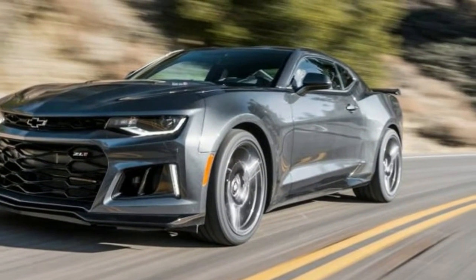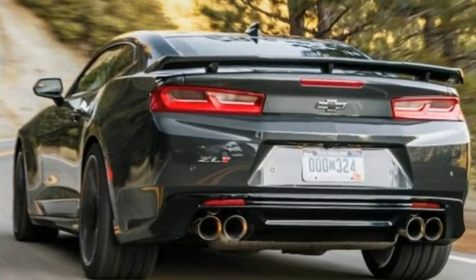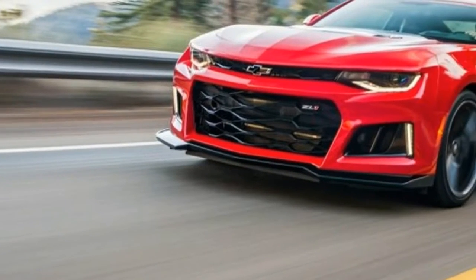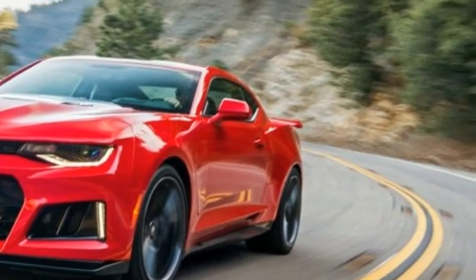Their changes included a different torque converter, GM-exclusive control algorithms, and uprated components in the clutches, the planetary carriers, and the output gear set to cope with the LT4's brutal 650 lb-ft of torque.